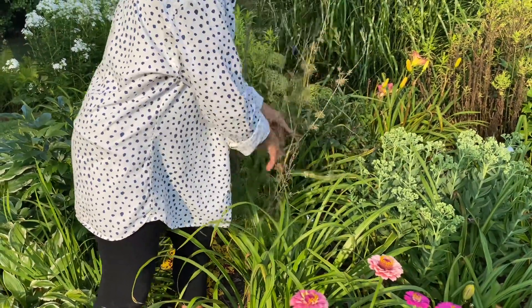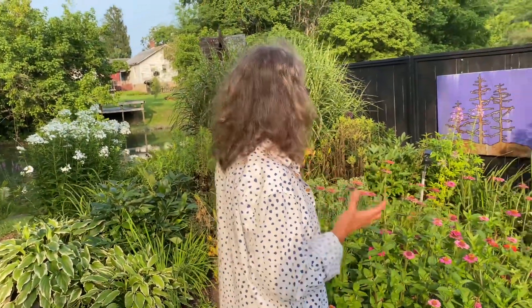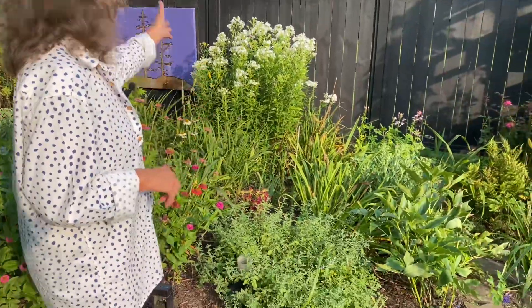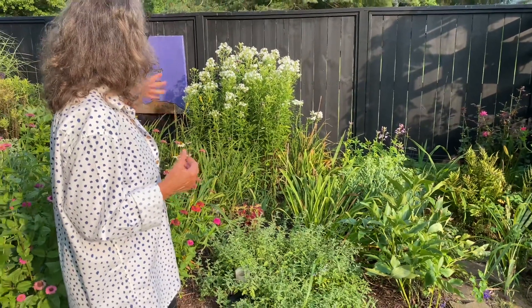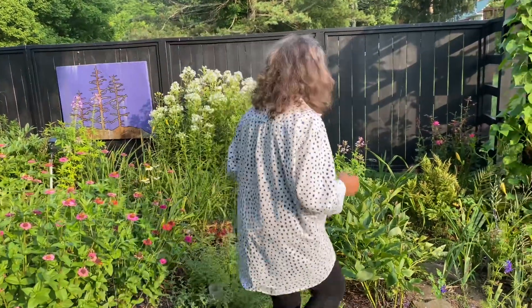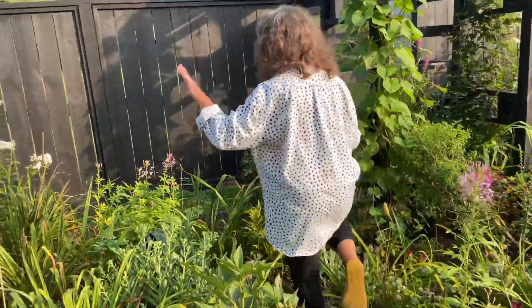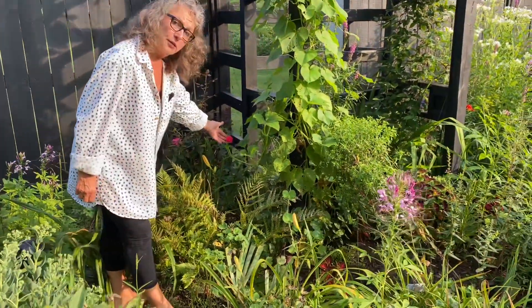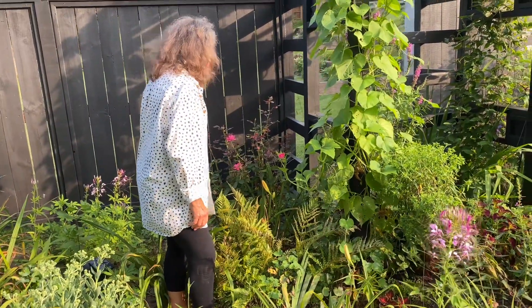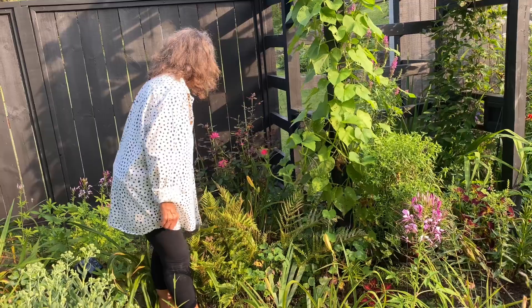I need to take the larkspur seed heads and scrape back the mulch and let them fall into the soil so hopefully they'll re-bloom. I have autumn joy sedum throughout the garden and it gets a beautiful pink color. You can see the coleus, and things that are blooming late summer are coming out — the cleomes that just reseeded themselves have beautiful colors. All of my roses are budding back out for their second flush — this is the double-petaled knockout rose and it is so pretty.